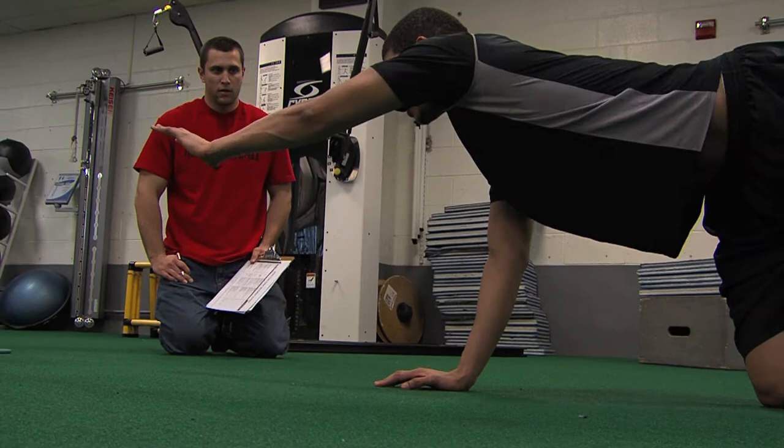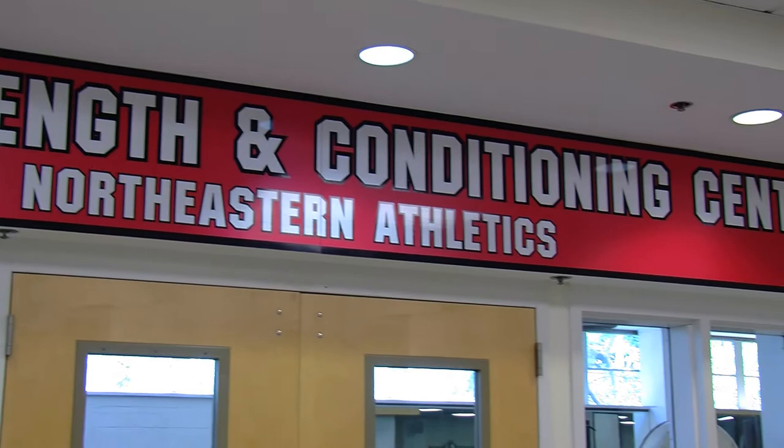One of the biomechanical assessments we use with almost all of our athletes is what's called the functional movement screen. It comprises seven tasks. Communicating on what injuries each athlete has, so when they go into the weight room, they know how to proceed. We're always evaluating our programs based off of injury rates.